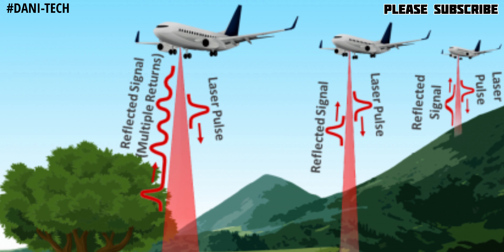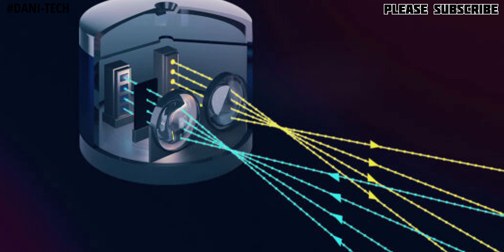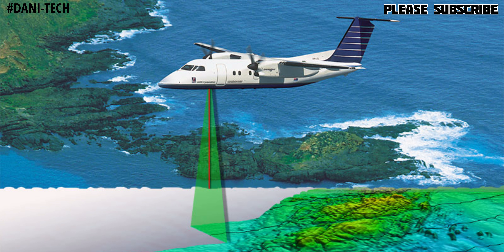LiDAR can also use a pulse laser — a light or laser — which detects everything. With iPhone 13, we will also be able to get this technology. It works using a laser, so you can use it in day or night.